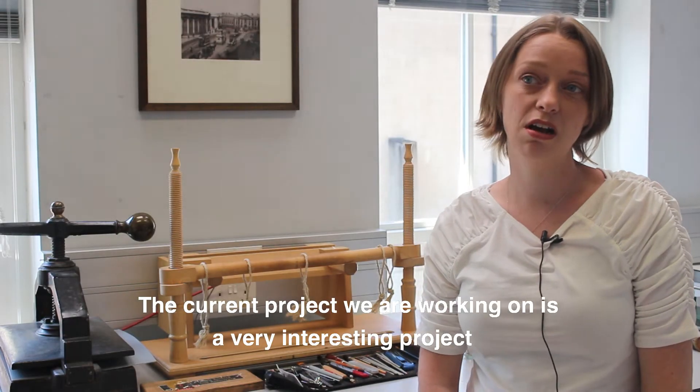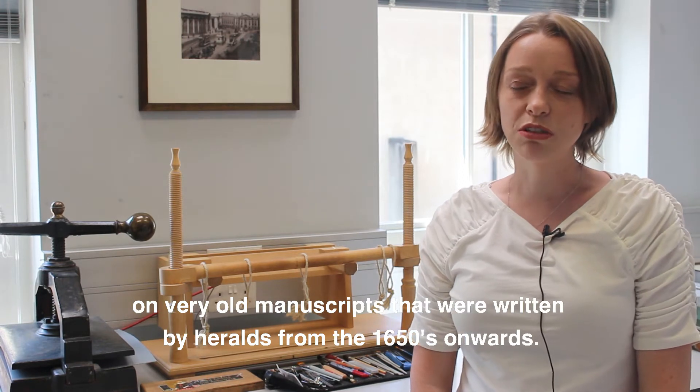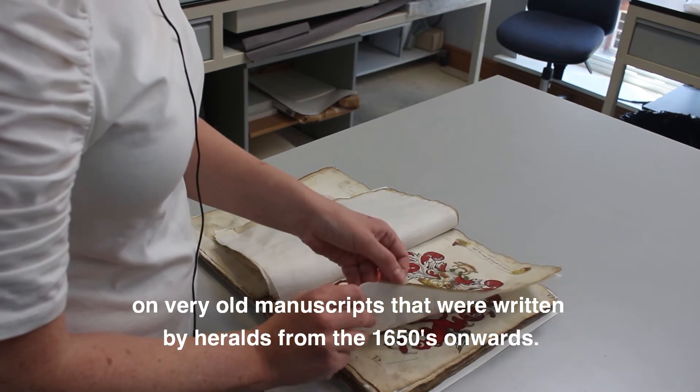The current project we're working on is a very interesting project on very old manuscripts that were written by heralds from 1615 onwards.